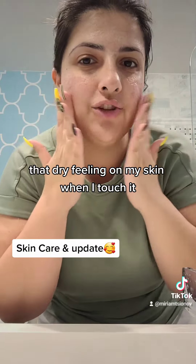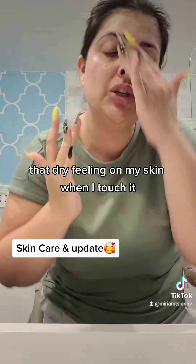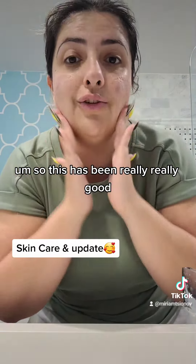I have noticed a change in my dryness. I know that my skin is a lot more softer. I don't have that dry feeling on my skin when I touch it. So this has been really, really good.